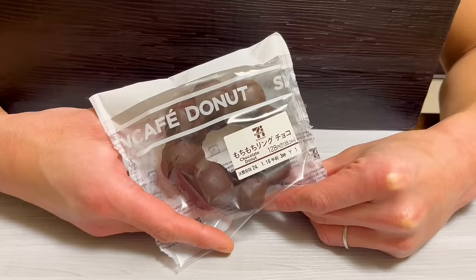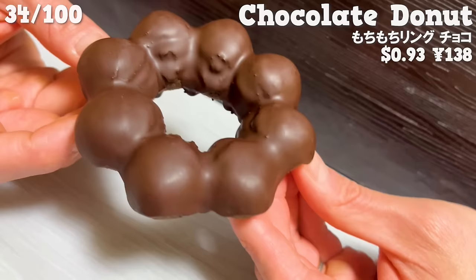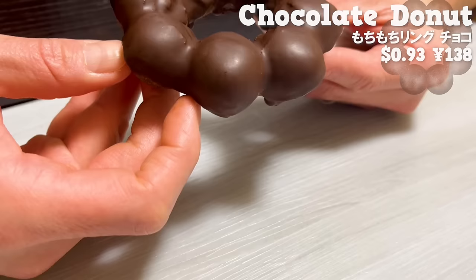Next is a chocolate donut. The chocolate-flavored dough is coated with chocolate. The chewy texture of the dough is addictive. It's nice that the price is affordable.